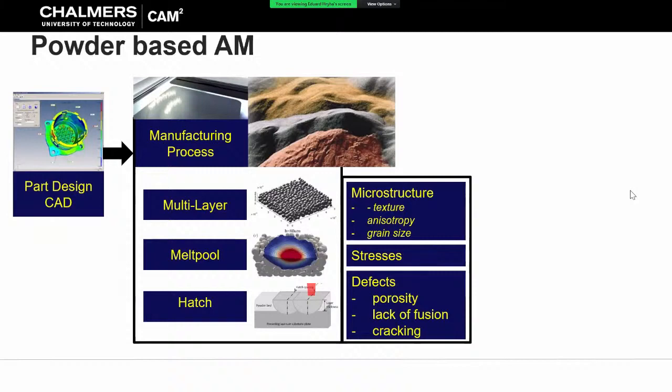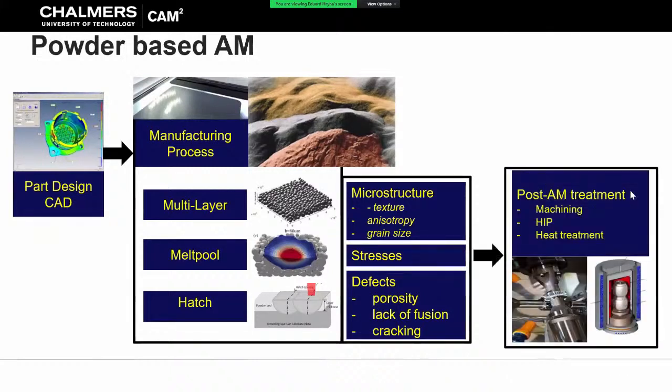By playing with the parameters of the powder bed itself as well as the energy source parameters and the way you scan an area, you will determine how your microstructure looks, how your stresses are distributed, and how defects are formed. At the end we have a final material, and whenever we get to that final material we have to apply some post-AM heat treatment to achieve the required material properties - that could be heat treatment, hot isostatic pressing to minimize defect effects, as well as surface treatments and machining.